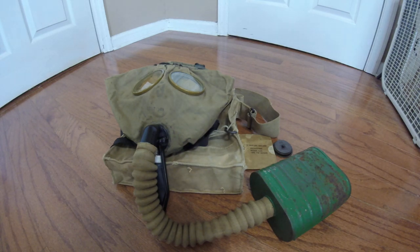Duke NuGet3D here with a re-review of my United States Richardson, Flory & Copse, or RFK, gas mask from 1918. I'm redoing this review because I feel like the original review was a bit lackluster in terms of quality and information. So, to get right into it, let's start off with the history.